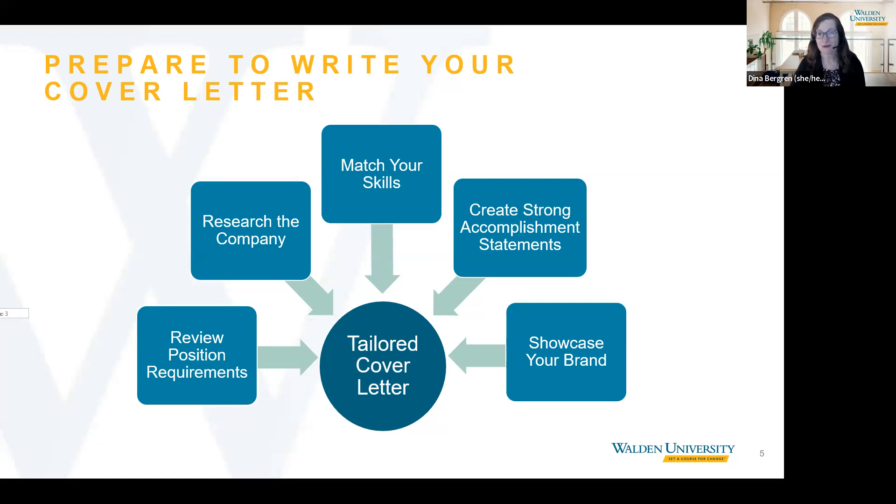Before handing it over to Denise, we want to address a general question we often get from students and alumni. The question is: do I even need to include a cover letter when I apply for positions? Denise, would you like to answer this question?